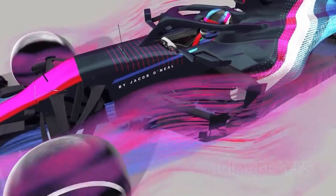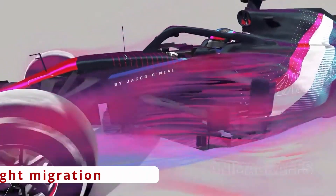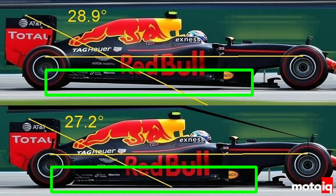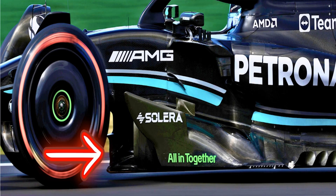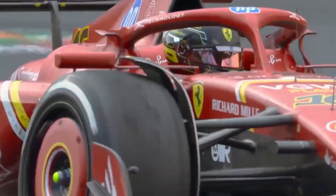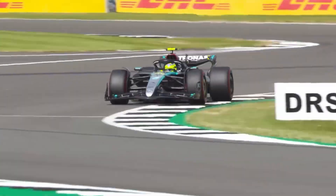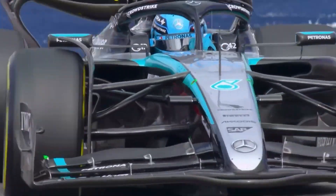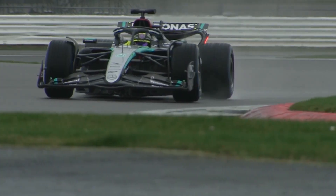Ride height migration refers to how the front and rear heights of the car change compared to each other at different speeds and when braking. With older cars before 2022, the back of the car was usually much higher than the front at low speeds and during braking. But at higher speeds, the ride heights front-to-rear would be more nearly equal. This helps the car handle better — it improves grip at the front at low speeds to reduce understeering, and balances the car at high speeds to reduce oversteering.